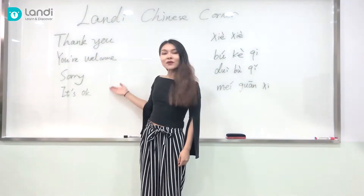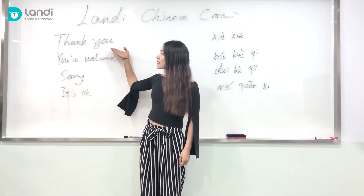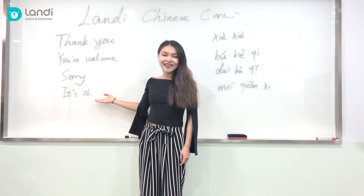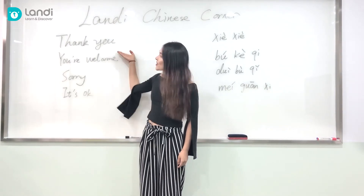From this side of the board I wrote: thank you, you're welcome, sorry, and it's okay. So let's first look at thank you.